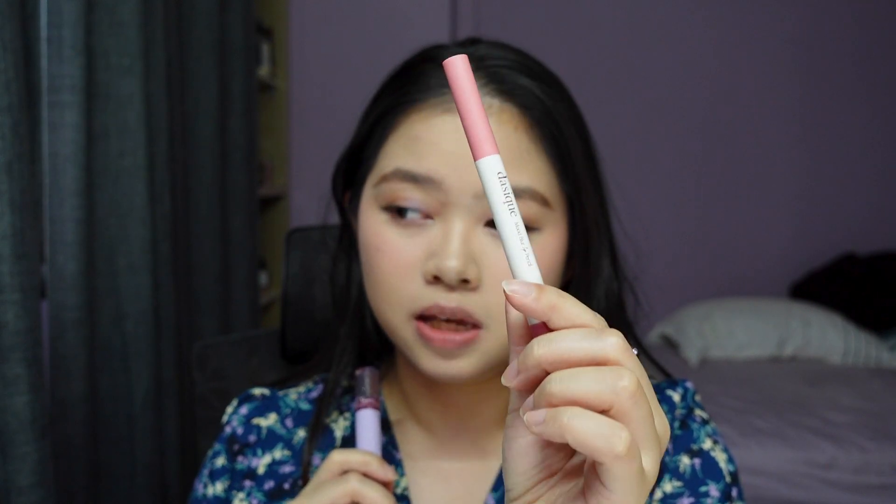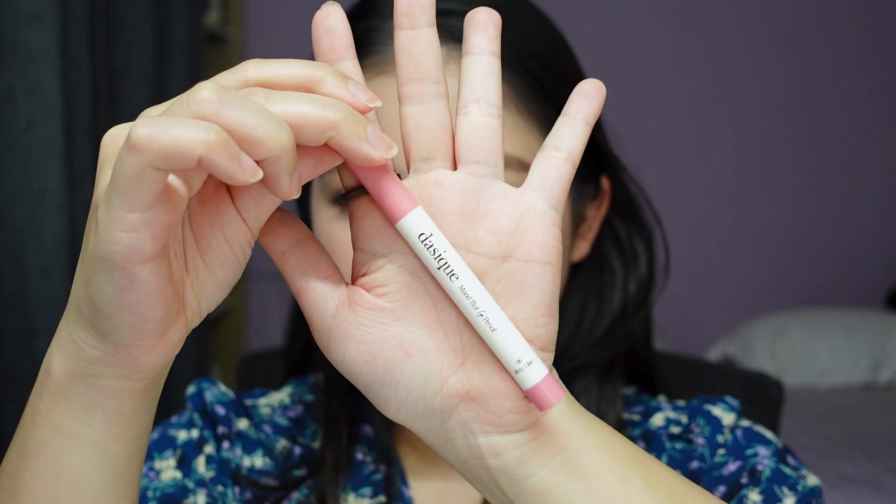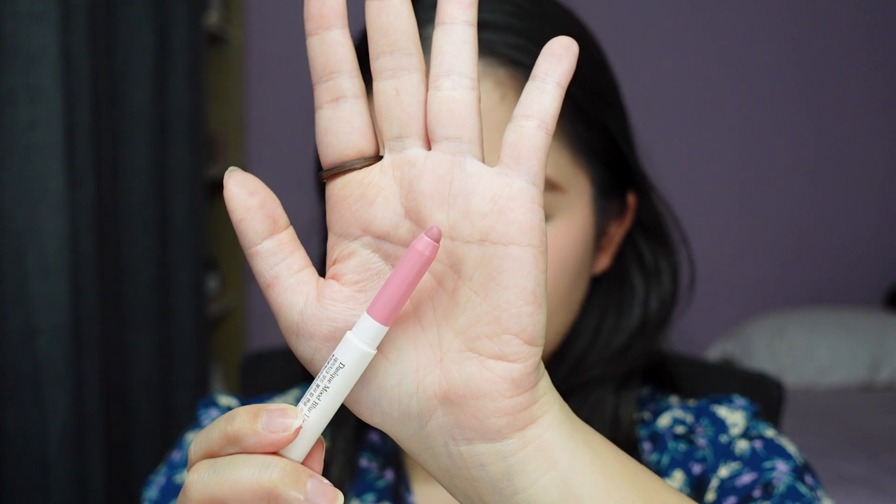The next lip combo features two products: the Dezik Mood Blur Lip Pencil and the Rom and Glasting Water Tint in Rose Splash. These two together give you a combination of a cool toned, pale, light purple colour — more on the glassy, watery finish, so I've been really enjoying these two together. I'll go in with the lip pencil on my entire lip. I wouldn't wear this product alone by itself because it's a little bit too pale — it looks definitely sick on me — so you will definitely have to wear another product on top of this.